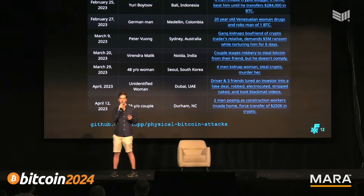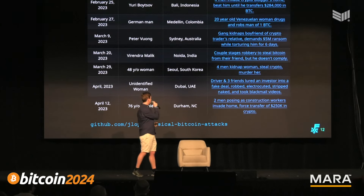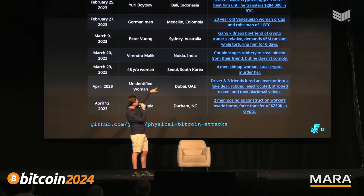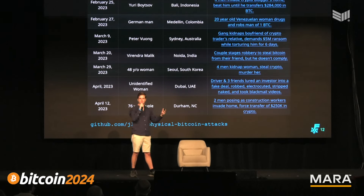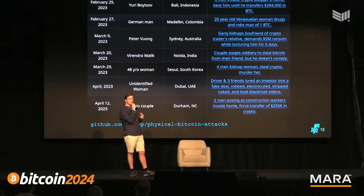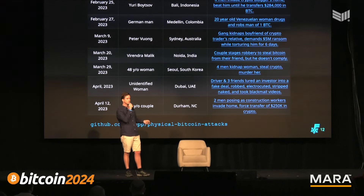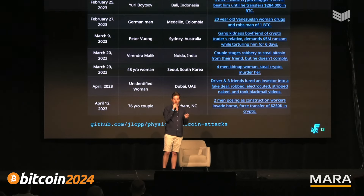The design principles of air-gapping are no longer the appropriate tool for these security risks. For example, from Sydney, Australia: someone who worked at our equivalent of the DMV leaked someone's address to kidnappers. Those kidnappers went to his house and pulled his teeth out for six days trying to get his cryptocurrency. As the value of Bitcoin grows, we need to move to new design principles that protect us from these more sophisticated attacks.